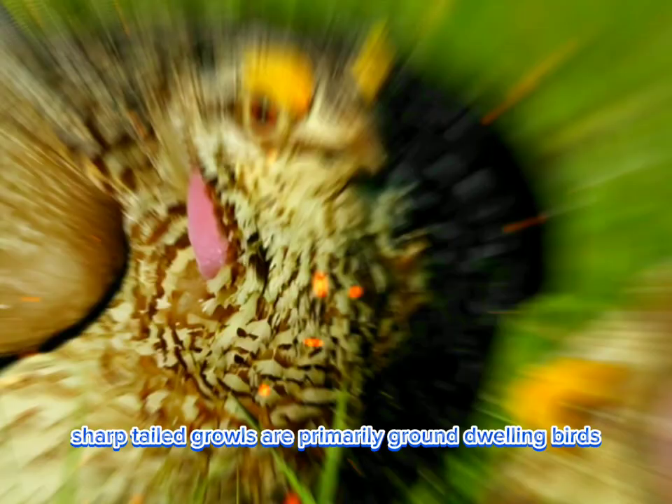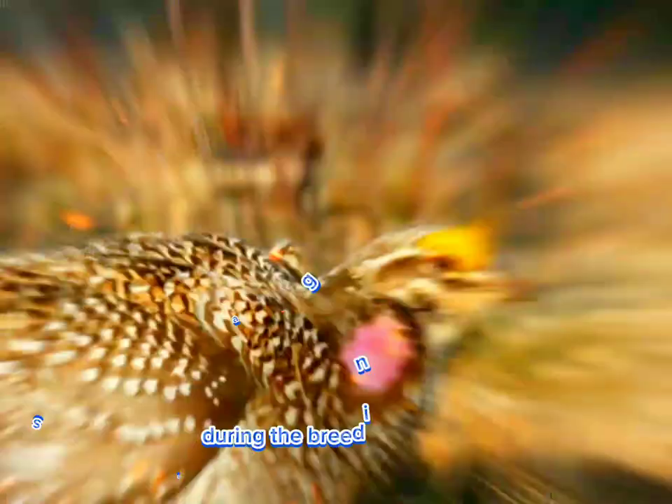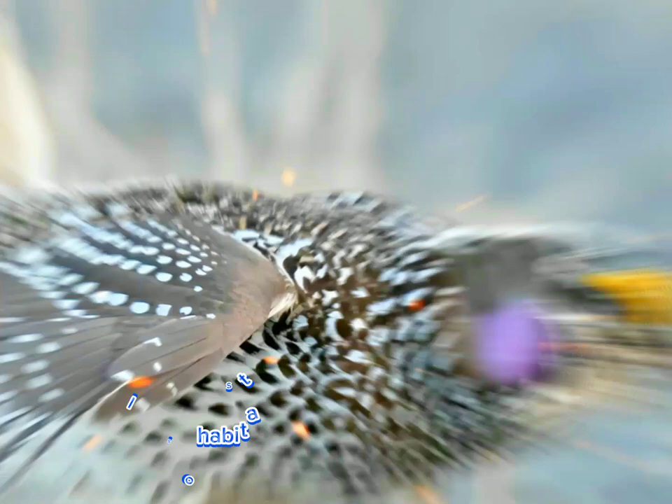Sharp-tailed grouse are primarily ground-dwelling birds, often seen foraging for food on the ground, feeding on seeds, berries, insects, and green vegetation. During the breeding season, males gather on traditional display grounds called leks, where they perform elaborate courtship displays to attract females.